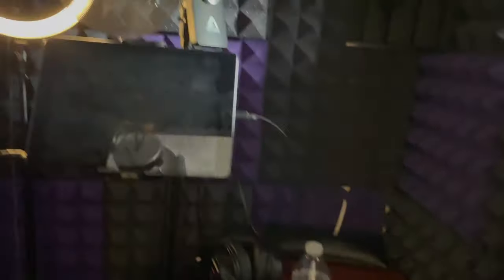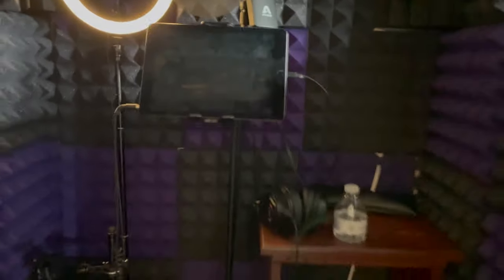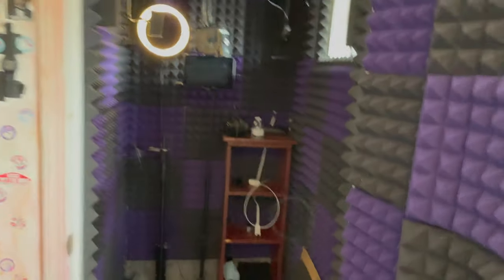I go in here and close the door. I can see out through the window — that's my garage. I've got some headphones right there. I try to keep it as simple as I can. So yeah, that's what I use.